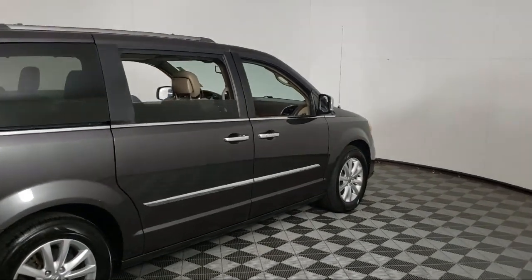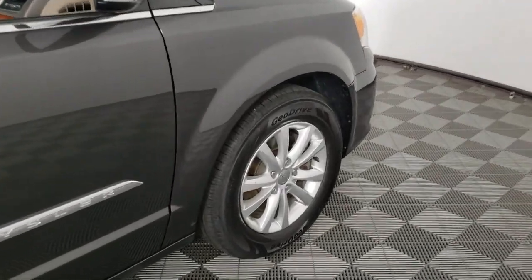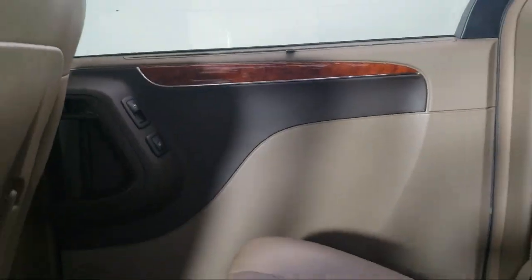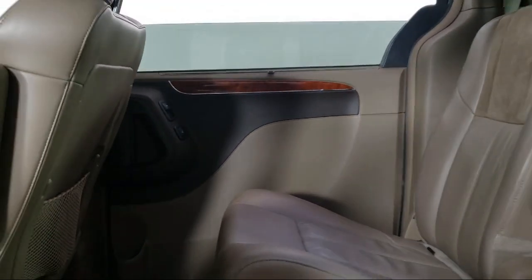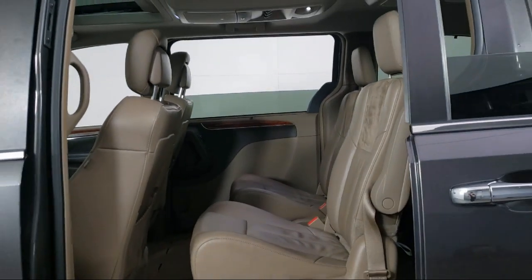Invergrove Toyota is committed to exceptional customer service and creating lifelong connections with our customers. We aim to make your dealership experience as smooth as possible from the moment you set foot on our showroom floor to the moment you drive off our lot in a vehicle that is just right for you.